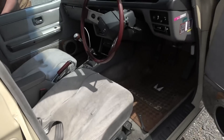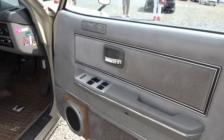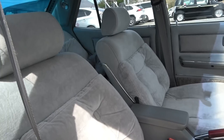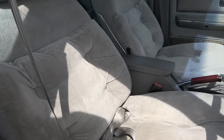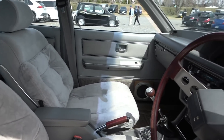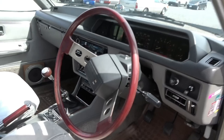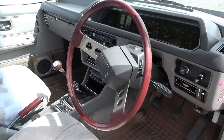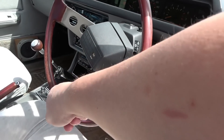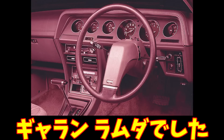室内を見せていただいてもいいでしょうか。室内はグレー系で、もう本当にノーマルの状態ですね。素晴らしいです。ノーマルのシート、最上級グレードなんでふかふかのシートですよね。シルバーを基調とした内装で、ステアリングもノーマルですか？廉価版になるとなんか変なスポークなんですけどもね。